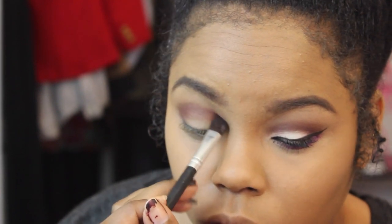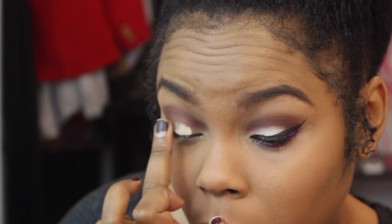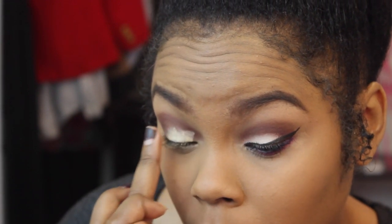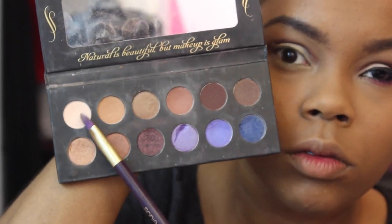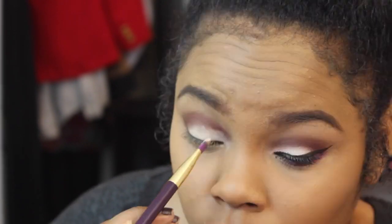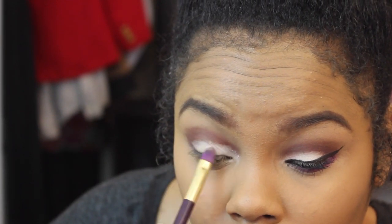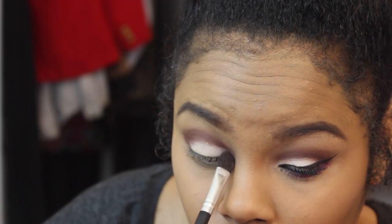Then I'm going in with MAC Paint Pot in Soft Orchard and putting that on the blank lid area — I really need this white color to pop. Then I'm going in with a tan, light-pink color from the palette and applying it on my lid, packing on a couple of coats to build up the color.